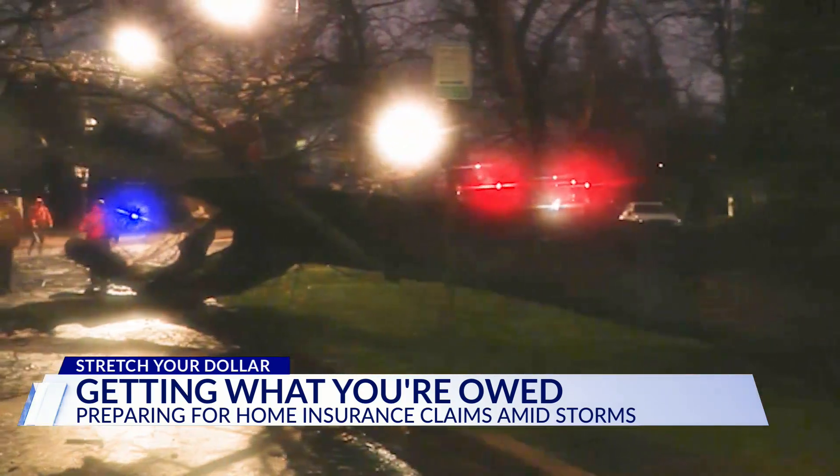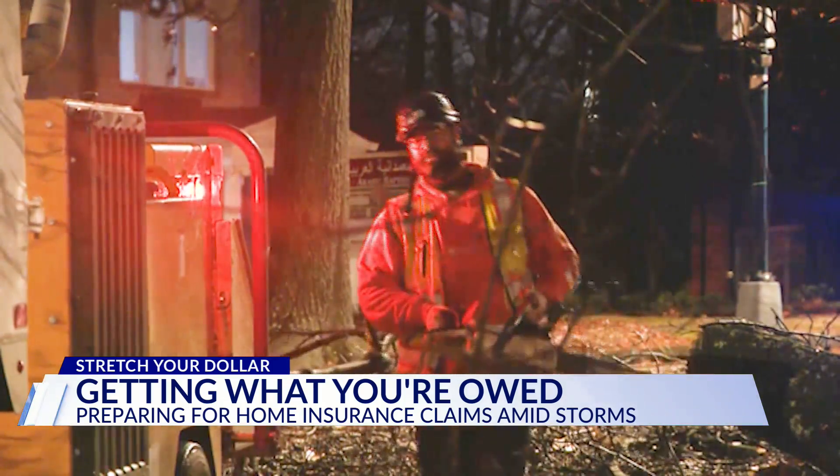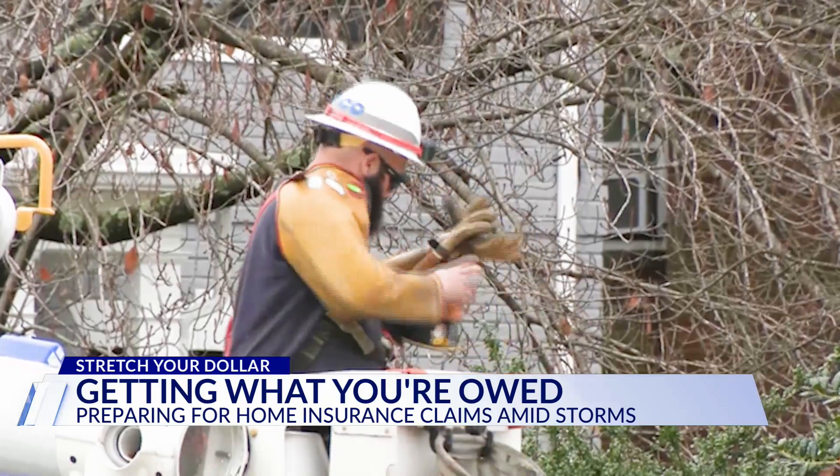Bankrate analyst Shannon Martin adds homeowners should keep receipts, especially for any new items you've bought, to help maximize your payout. As for getting more money back before the next storm — if you need to get tarp, nails, or wood to put up your windows, usually you will get that money back through your home insurance payout, regardless of whether it's a federal disaster or not.